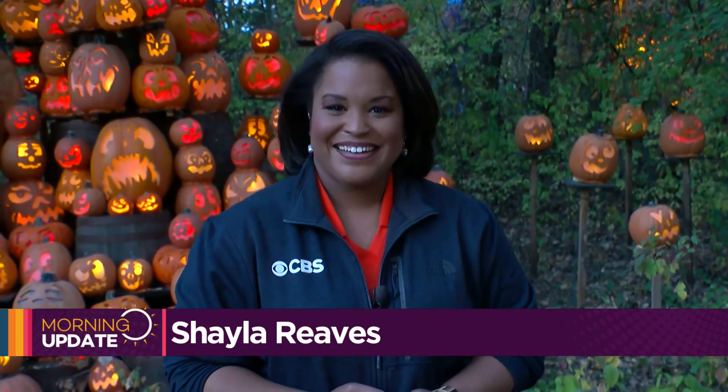We've got our Shayla Reeves with a quite glowing story this morning. Shail, it's a little bit lighter out there so we can see those beautiful jack-o'-lanterns. This is at the spectacular at the zoo. I mean, just stunning out there.